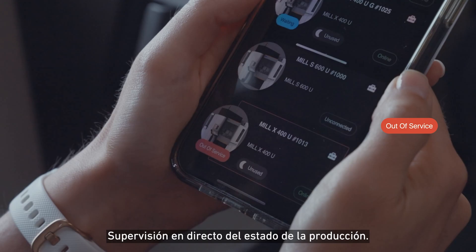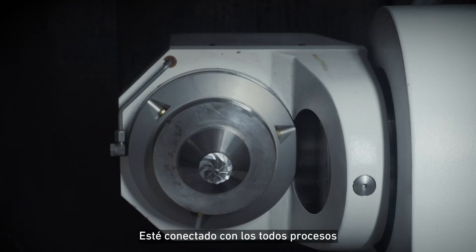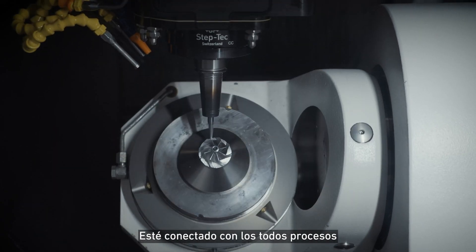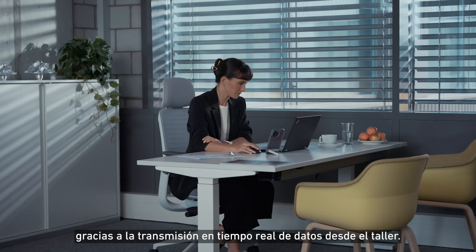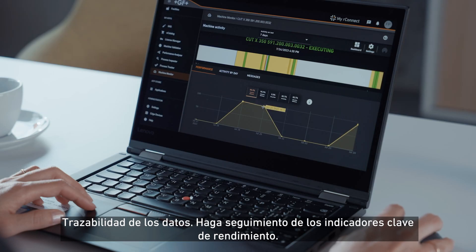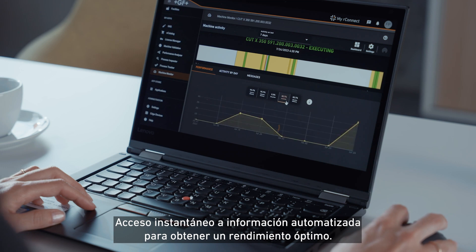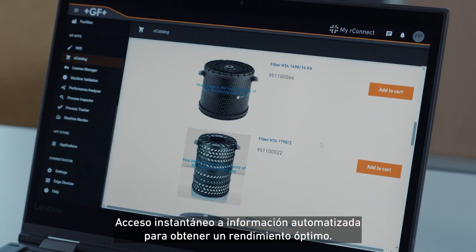Access live status monitoring of your production and stay connected to all your processes. Get detailed data transmission live from your workshop anytime, anywhere. With data traceability, you can easily track key performance indicators, obtain instant access to automated information, and reach your optimal performance.